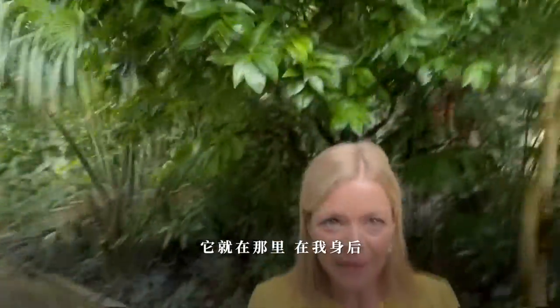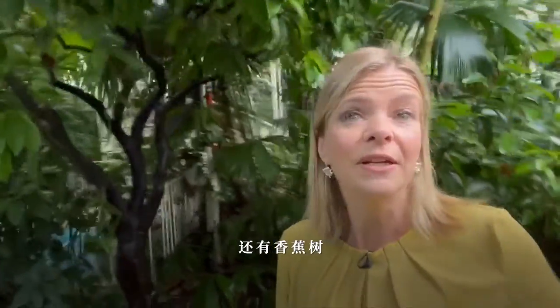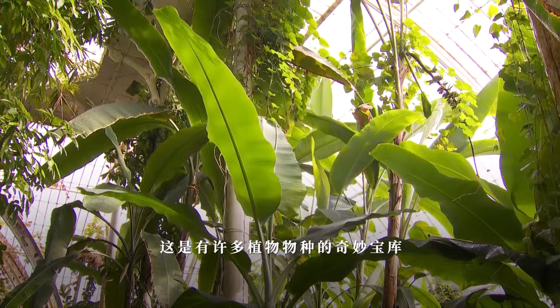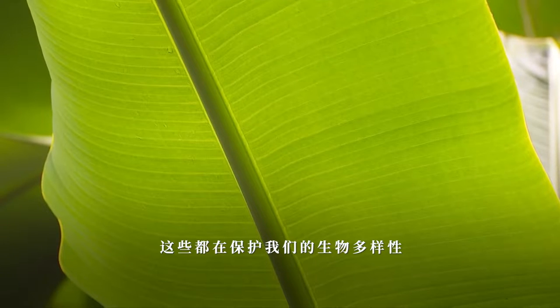There it is right behind me up there. There are also banana plants, bamboo, and it's a fantastic repository of many plant species, all helping conserve the biodiversity of our planet.